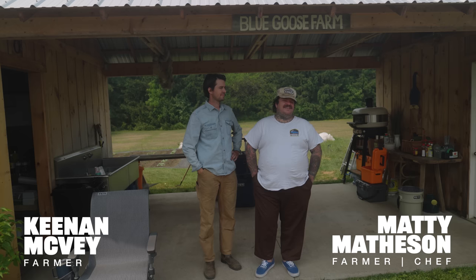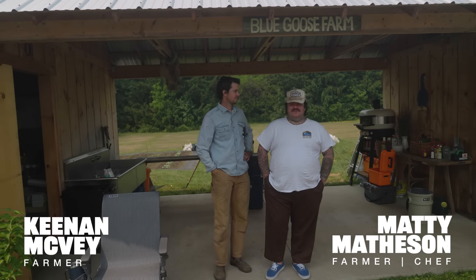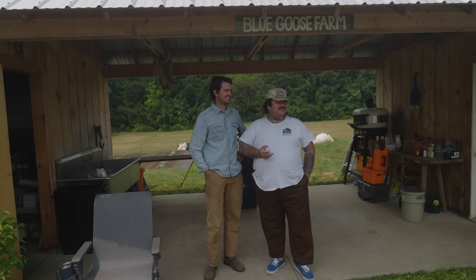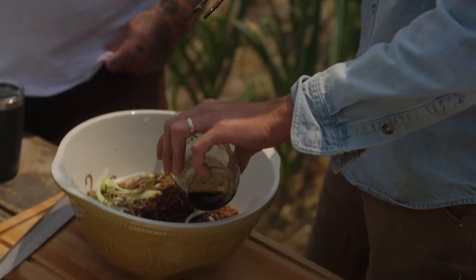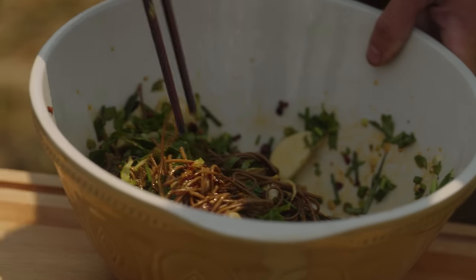We're here at Blue Goose Farms. This is my amazing partner, Kenan McVeigh. Kenan is an amazing chef, an amazing person, farmer, friend, husband, brother — everything about Kenan is really special. He makes these soba noodles and I haven't had any, so today we're going to gather up some vegetables and make some soba noodles.